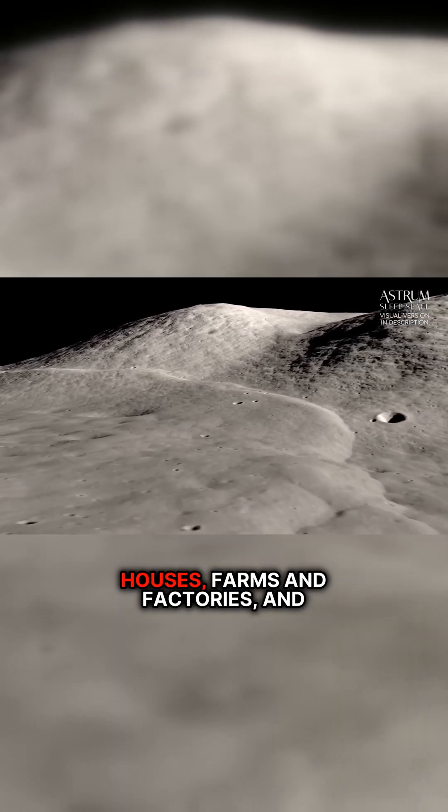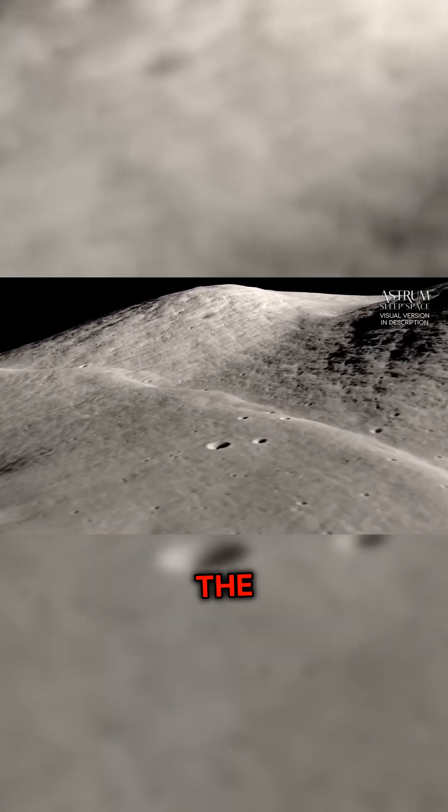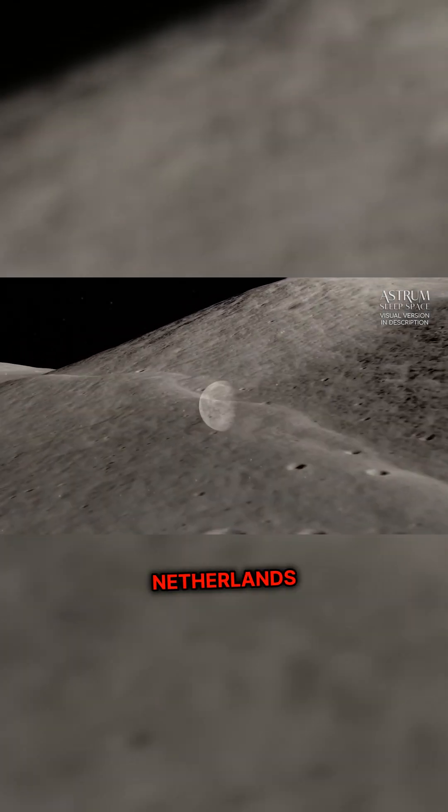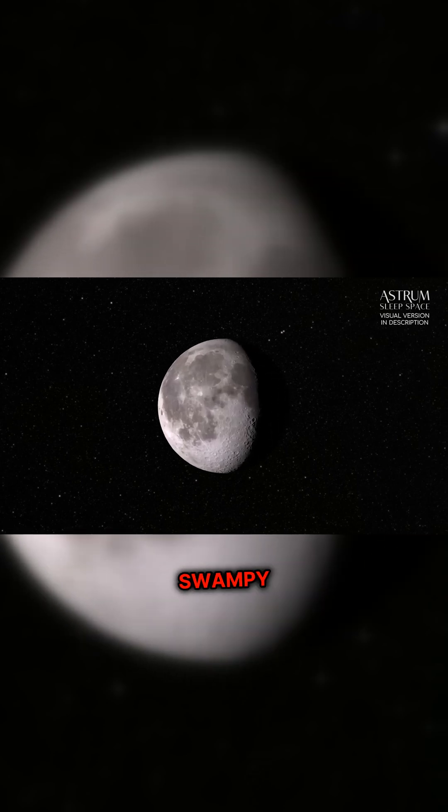Polders can be used to protect houses, farms and factories, and thus are used a lot around the country. The Netherlands also built dams and utilised sand dunes to create ways to stay dry in their swampy land.